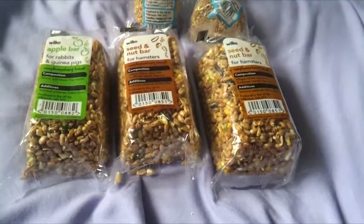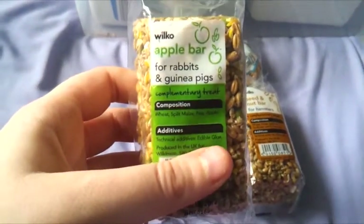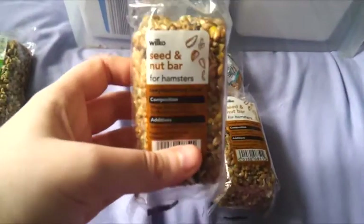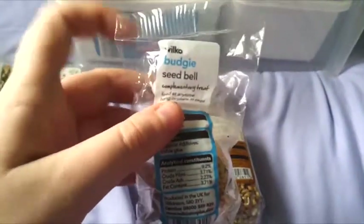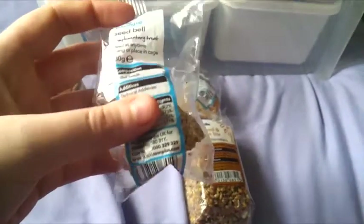Starting off with the seed bars, we have one of the Wilco's apple bars for rabbits and guinea pigs, but these are also suitable for hamsters. We then have two of the seed and nut bars for hamsters, and we also have two of the budgie seed bells which are just millet, so they're perfectly fine for hamsters as well.